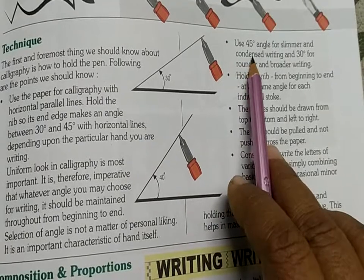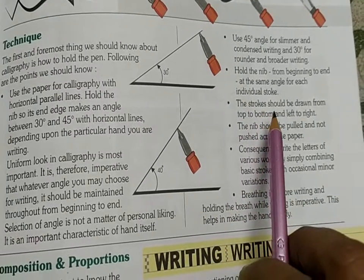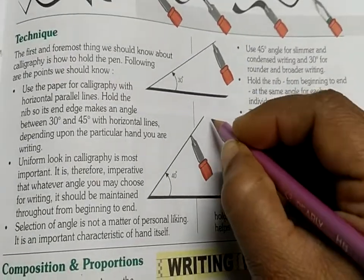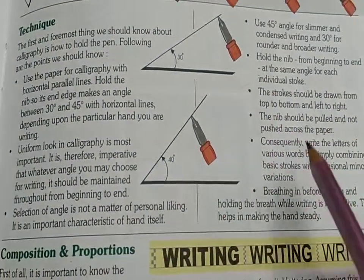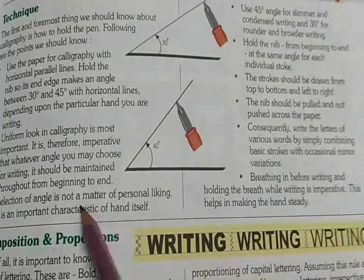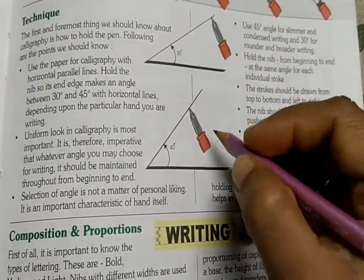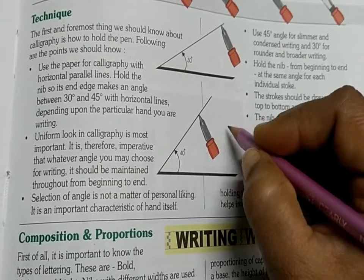Look at the 45 and 30 degree angles. Hold the nib from the beginning to the end — when you have started writing, keep the pen the same way. Don't change the angle of the pen until the last stroke. The other important rule is: top to bottom and left to right. Don't change the stroke; the nib should be pulled and not pushed.